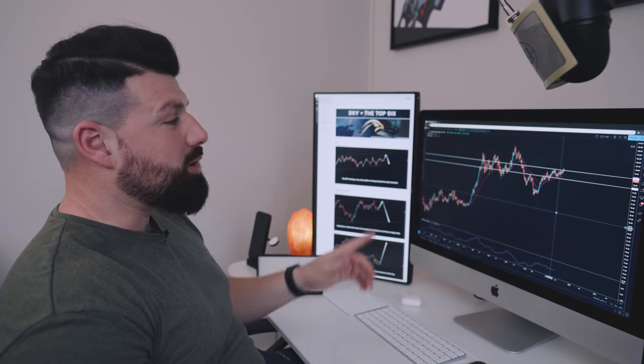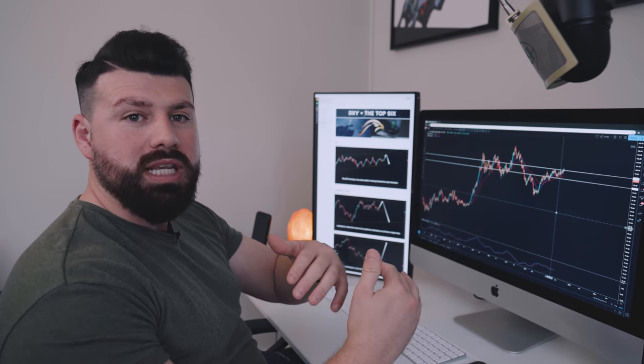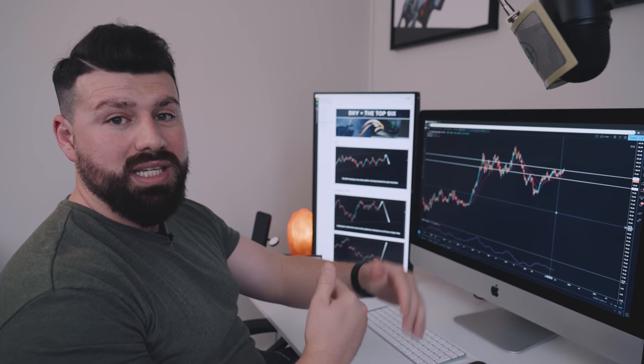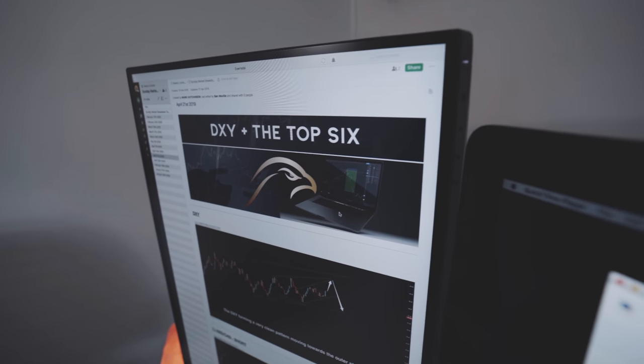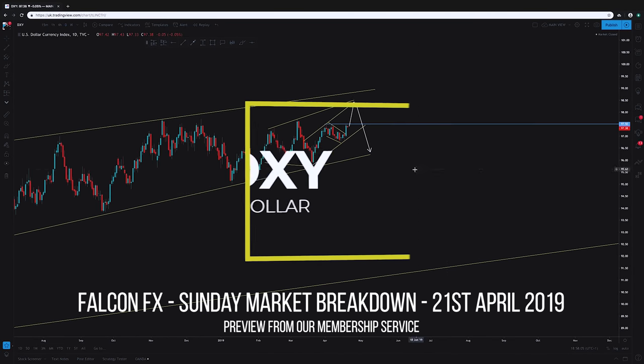I want to jump into the charts, starting with the DXY. First, I want to play a quick clip of what I was looking at beforehand so you can understand the thought process with support and resistance, and how it works with what's happening on the DXY right now. A lot of people could easily get caught on the wrong side of the market purely because of their bias based on support and resistance. In the market you need to understand the probabilities and the possibilities — that's the best way to stay neutral so you can capitalize either way.